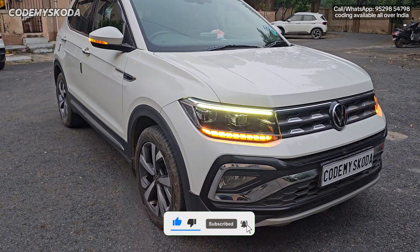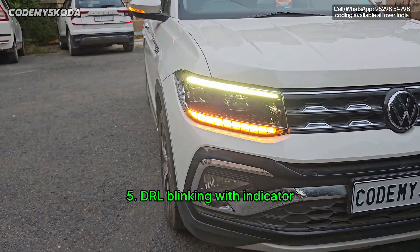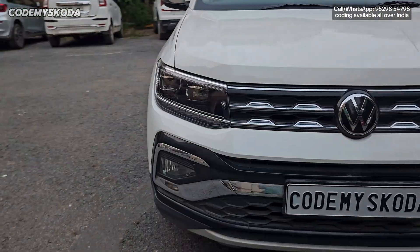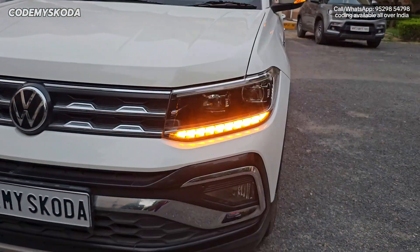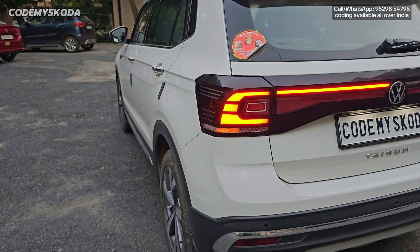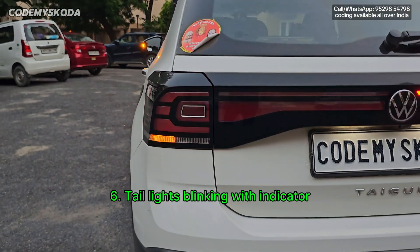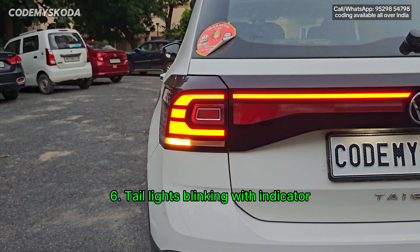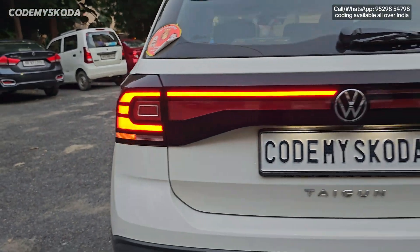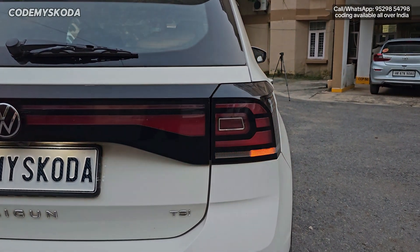This next feature is called DRL and indicator blinking. On the driver side, the DRL and the indicator blink simultaneously. On the passenger side, the DRL and indicator blink one by one, out of sync. The same blinking behavior applies to the tail lights along with the indicator. On the left side, the tail light and indicator blink out of sync, while on the driver side they blink simultaneously.